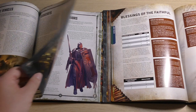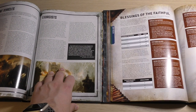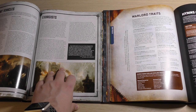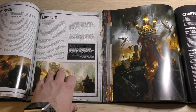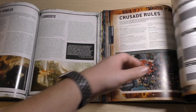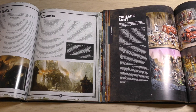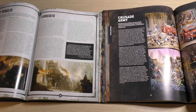Then you've got Blessings of the Faithful — all the blessings you can have — Warlord Traits, Hymns of Battle, Relics, Chapter Approved Rules, and Crusade Rules. There's a big focus on Crusades; it's almost 10% of the book just about Crusade Rules.